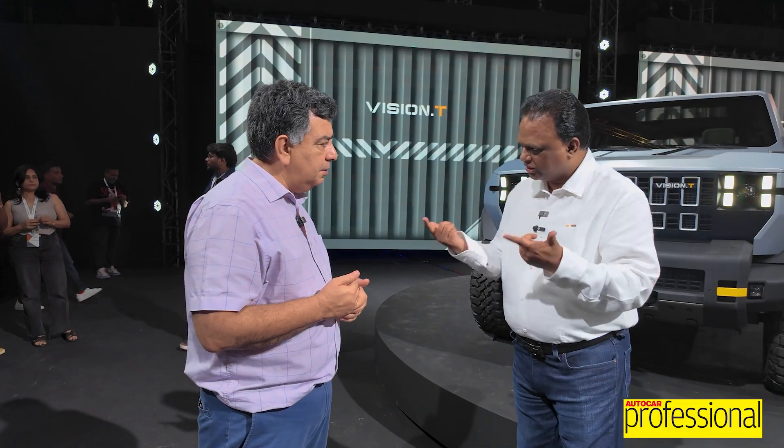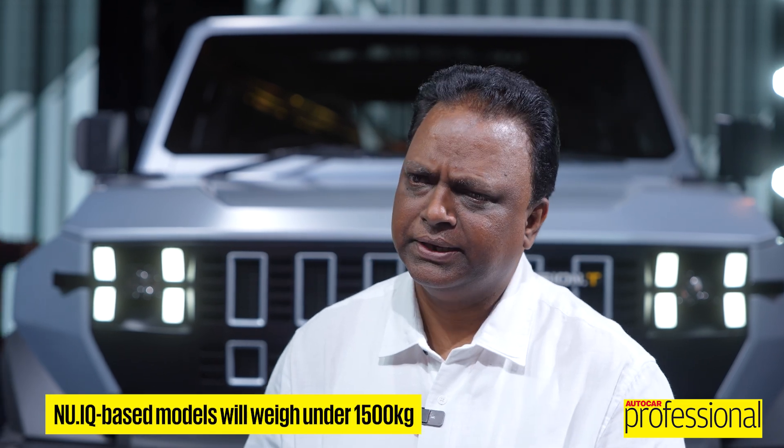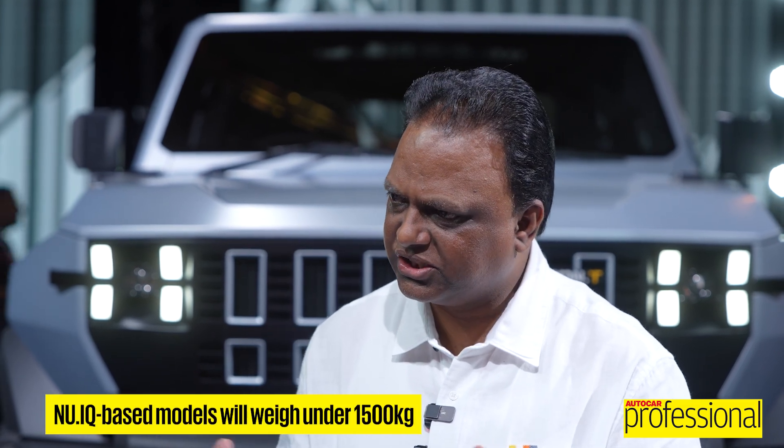We use a lot of high-strength steel — boron in the steel — and it doesn't increase cost as much as one might think, because you save normal steel at a three-to-one ratio and you get the weight advantage. The weight is under 1500 kilos for the sub-four-metre car.